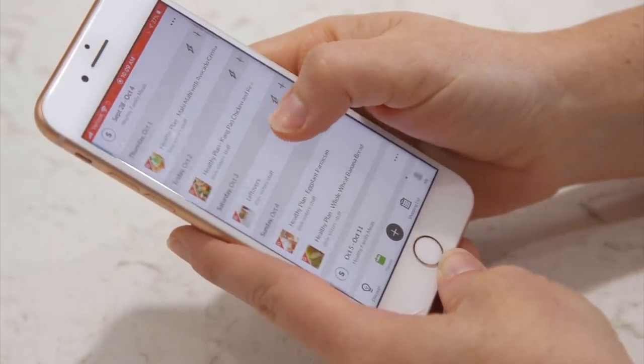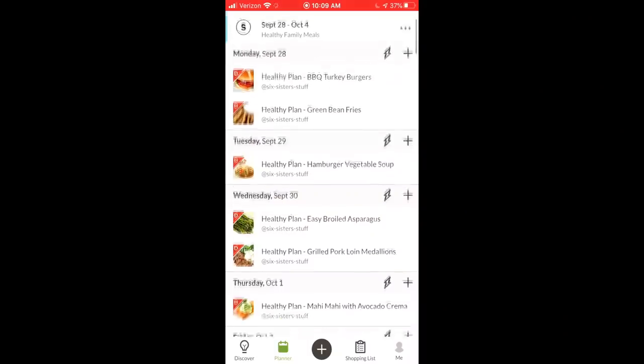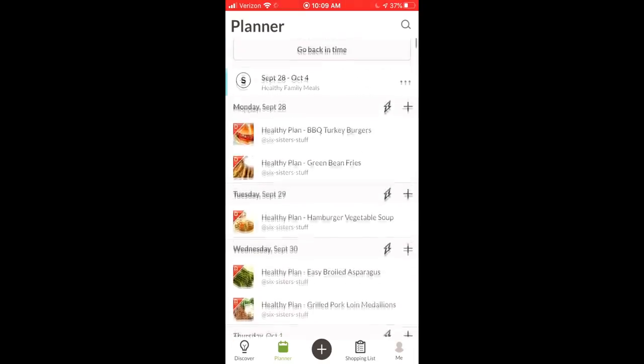Not only have we given you main dishes, we've also given you side dishes that go perfectly with that main dish. Once you have all seven recipes in for the week — we only give you six because one of the days is a leftover day — if you don't want the leftover day, you can swipe right and put a recipe in on that day. Or if you know you're going to be out of town or going out to eat, you can also delete those recipes so they'll be left empty.